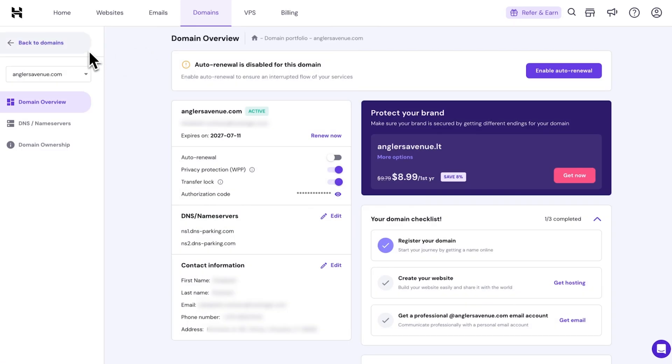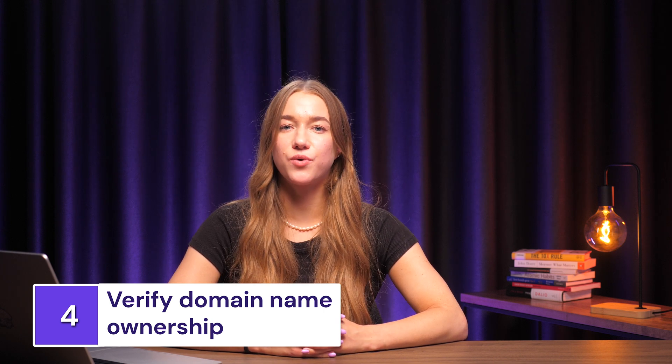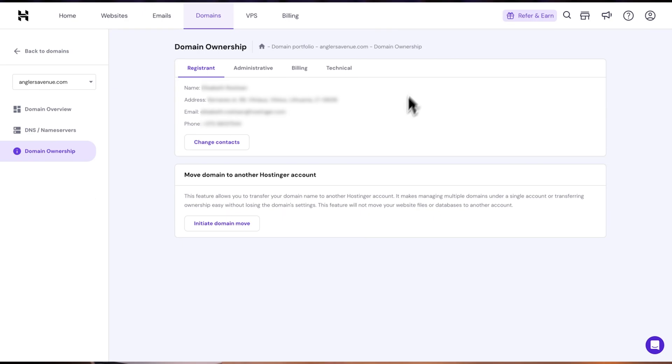You will be redirected to the domain overview page, which contains a section of domain settings. But first, let's verify the domain's ownership. You have to verify ownership within 15 days of purchasing the domain — for this tutorial, we're going to do it right away. It's as simple as checking your inbox for an email from the registrar and clicking the verification link. If you can't find the email, go back to the domain overview page and resend it after double-checking your contact information. Once these steps are done, you've successfully registered your domain.